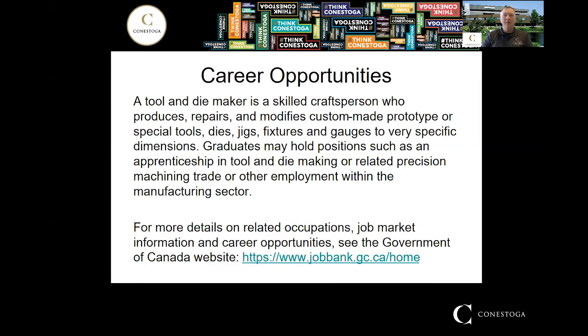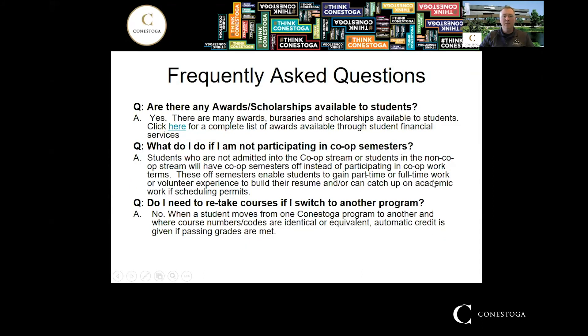As a tool and die maker, you'll be producing jigs and fixtures, checking gauges, stamping dies, progressive and transfer dies, and similar work. You could pursue an apprenticeship after graduation to become a licensed tool and die maker, or find other employment within the precision machining sector. If you have further questions about job availability and salaries, the Job Bank website is a really handy search tool — you can search by position and location, including across Ontario or Canada.